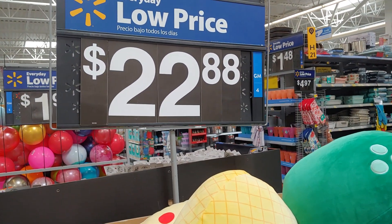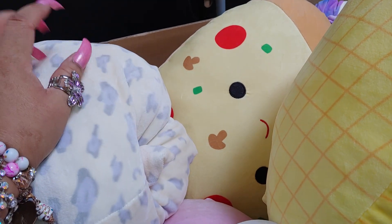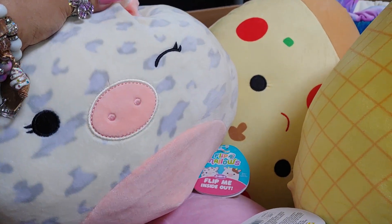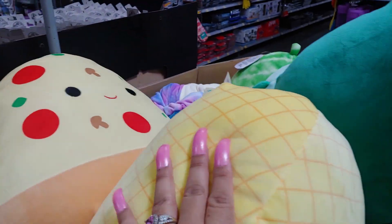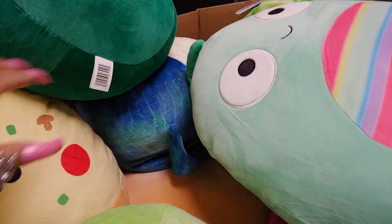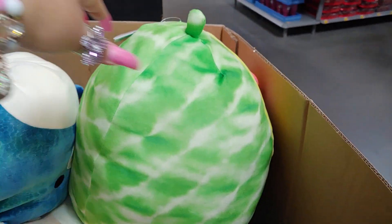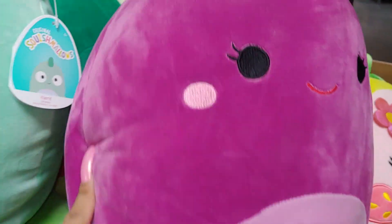They do have Squishmallows here at Walmart for $22.88. They also have them at Party City if you're interested, and of course Five Below has smaller versions. They have the little moo cow, then the pizza, the pineapple - so squishy and soft with little gumball pink cheeks. Then here's the avocado with the little seed belly, the frog, and the watermelon. And then I have this one over here - the eggplant. So many to choose from.